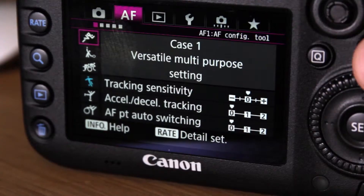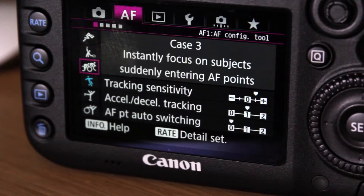Compared to the previous 7D, the 7D Mark II has a considerably better performance at high ISO. It also has six customizable autofocus cases.